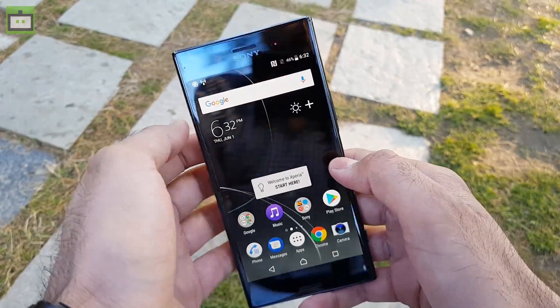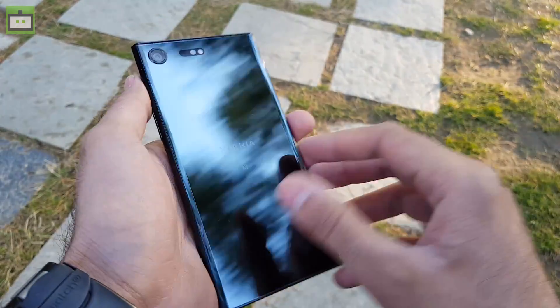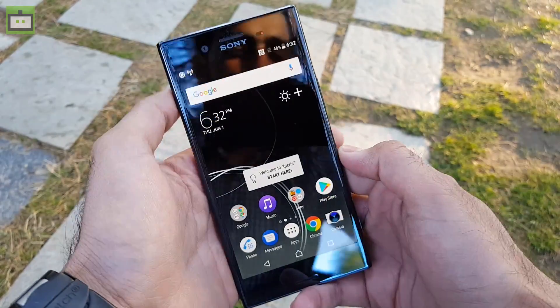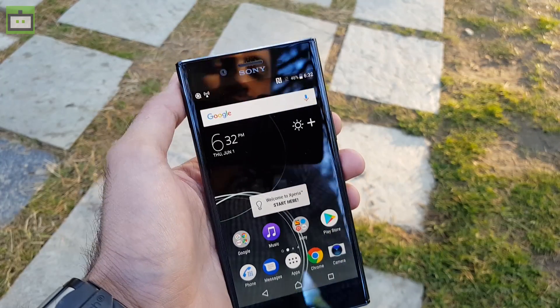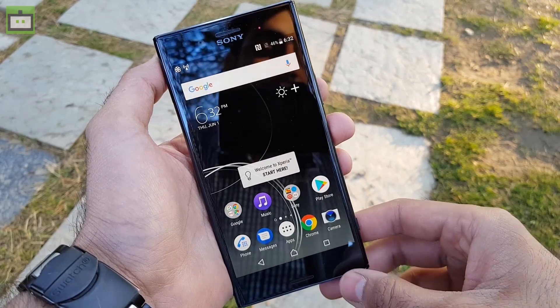You can subscribe to the Gizbot YouTube channel for the latest videos in the world of technology. This is Rohit Arora signing off from Gizbot. You just saw the first impressions of the Sony Xperia XZ Premium — do let us know what you think about this smartphone and the video.